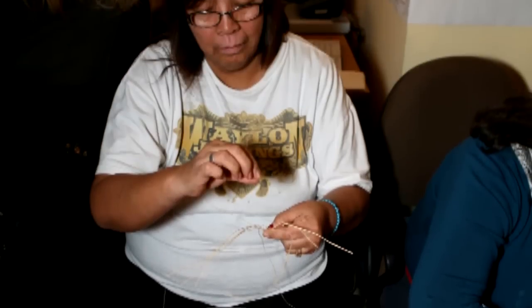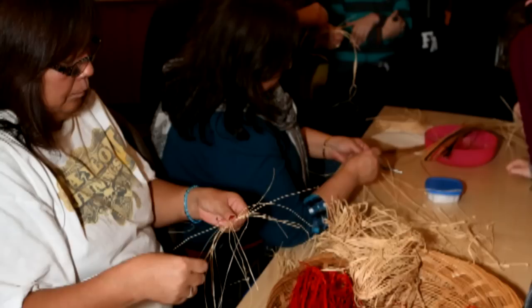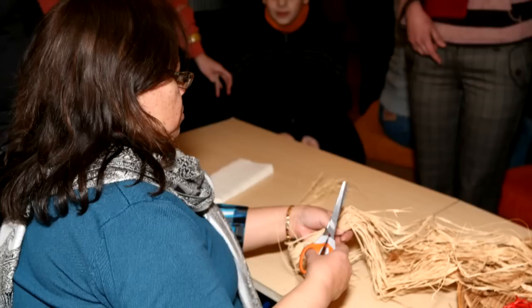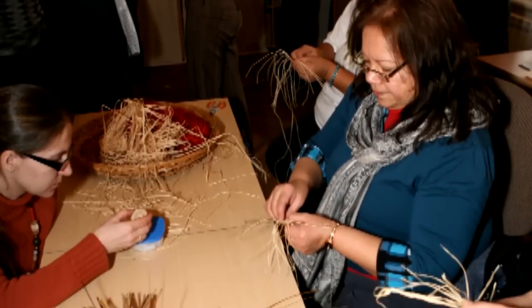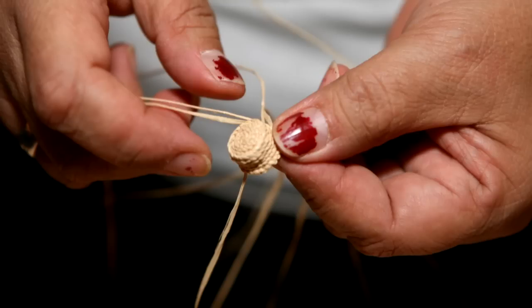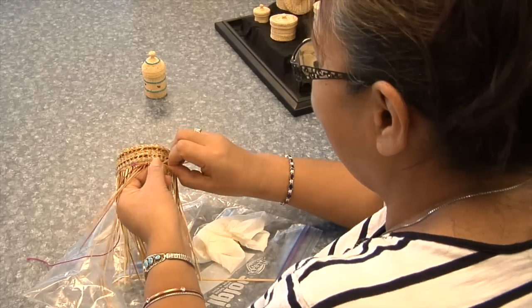We were also teaching the museum ladies over in Russia how to basket weave. We did a class there teaching the kids how to basket weave and they were just excited to learn — they wanted to get their hands right into it. They even had us on Russian news over there. Sven was able to get it off of YouTube — we made Russian YouTube.